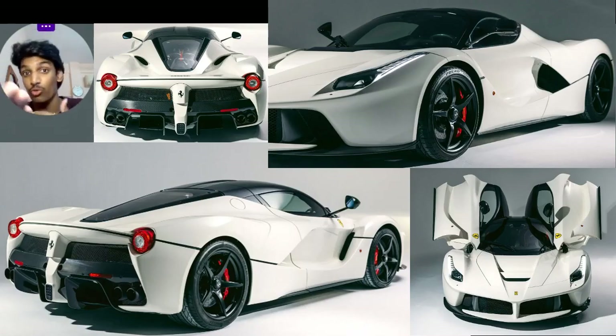It's a god damn LaFerrari — one of only 499 built. It's the coupe, not the Aperta, but nevertheless it's a Ferrari LaFerrari: a V12-powered legendary hypercar. It is part of the holy trinity and one of the most legendary hypercars of our era.